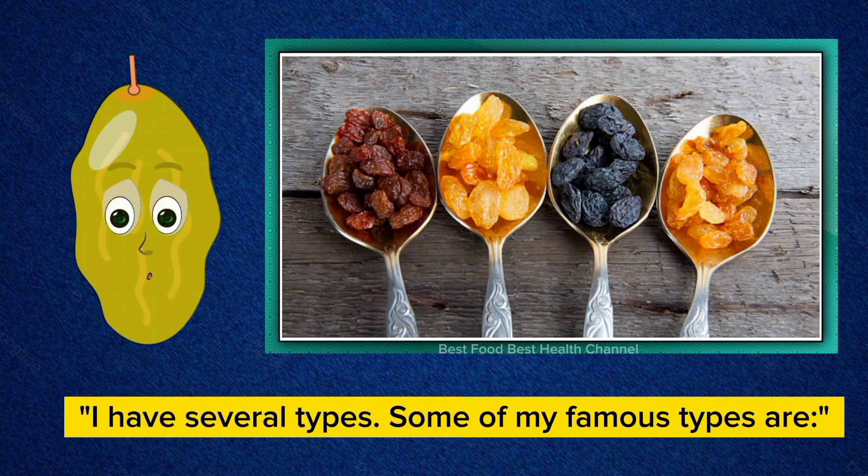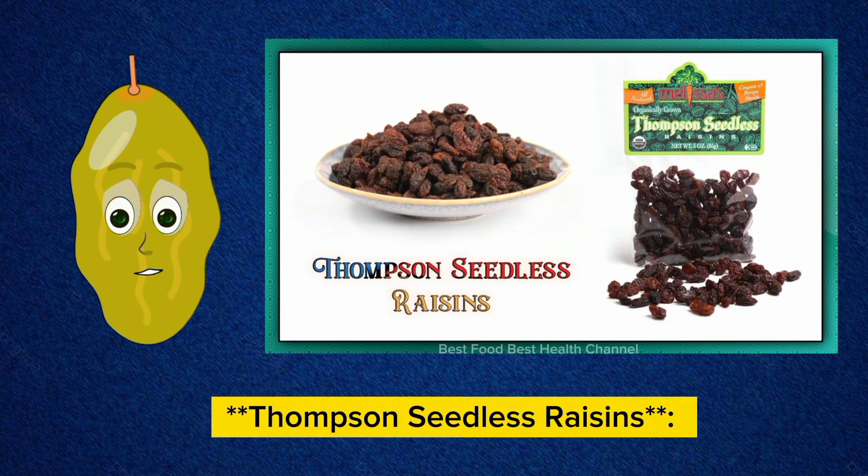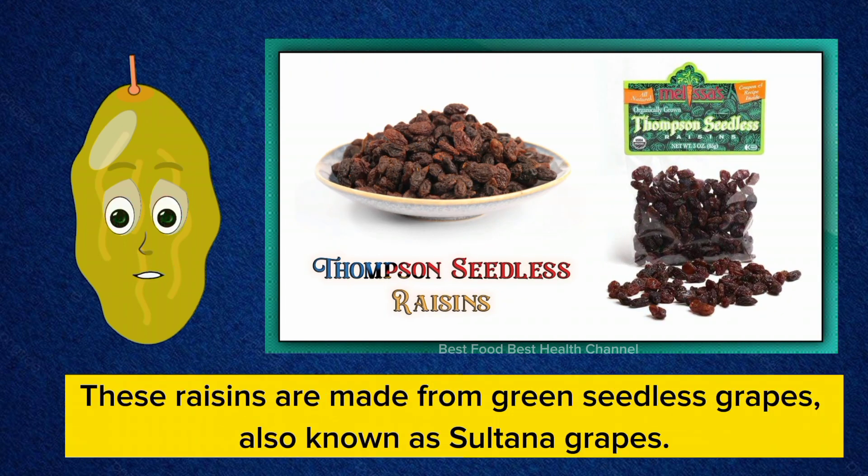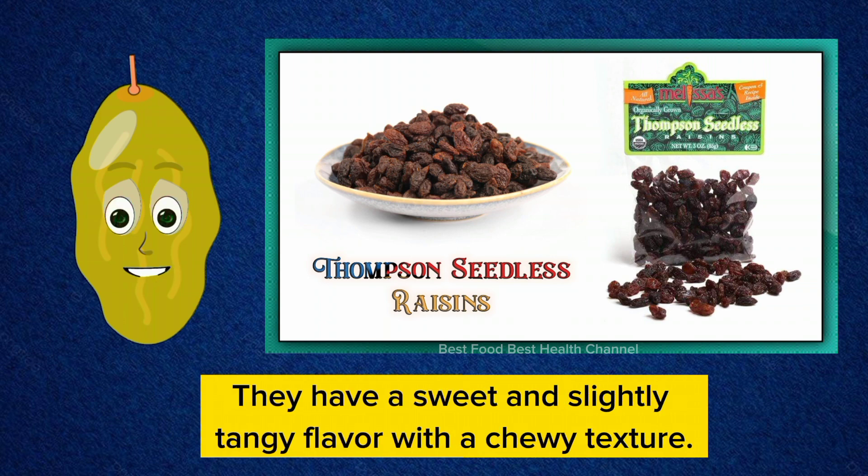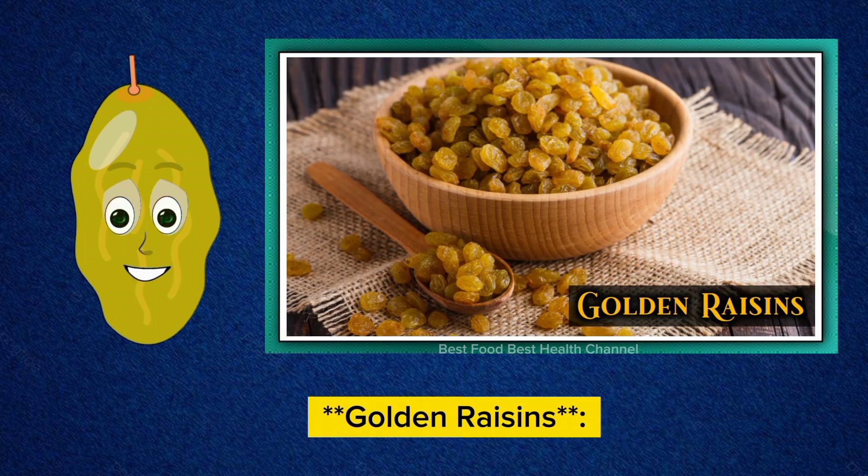I have several types. Some of my famous types are Thompson seedless raisins. These raisins are made from green seedless grapes, also known as Sultana grapes. They are one of the most popular types and are typically sun dried. They have a sweet and slightly tangy flavor with a chewy texture.